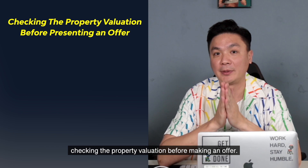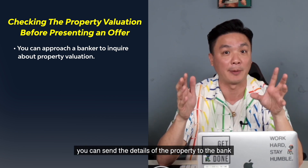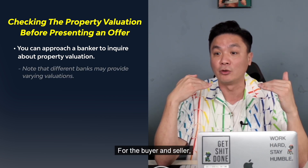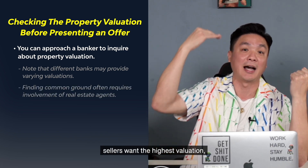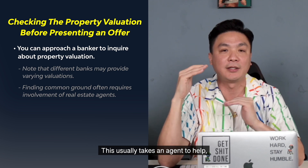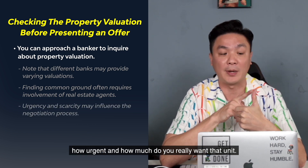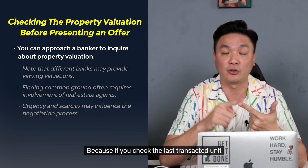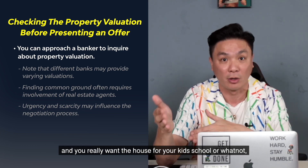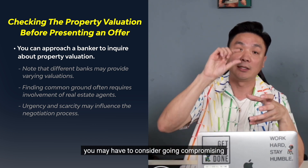Good practice number three: checking the property valuation before making an offer. When you see something you like, you can send the details to the bank and the bank can give you the valuation — though different banks will give you different valuations. Sellers always want the highest valuation and buyers want the lowest, so finding common ground usually takes an agent. You need to check your level of urgency and also the level of scarcity — for example, if the last transacted unit of that type was a year ago and you really need the space in that specific location.